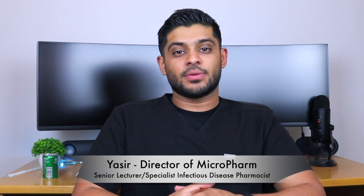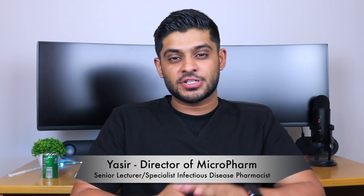My name is Yasser. I'm a senior lecturer in pharmacy practice and a specialist infectious disease pharmacist working for the NHS in the UK. Today I'm going to go through my first paycheck as a trainee pharmacist in the UK and what I spent it on.